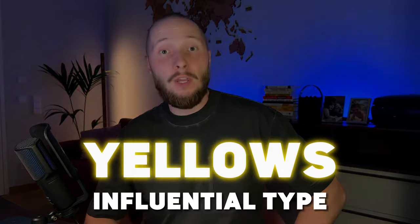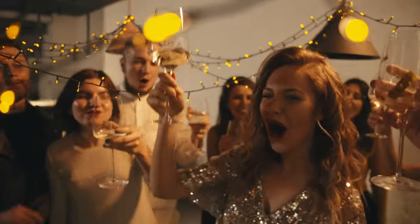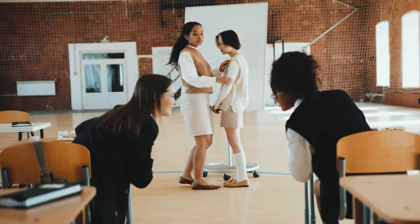Yellows – the influential type. Think of that friend who can't stop talking at a party. Yellows are social, persuasive and sometimes a bit too enthusiastic. As Erickson puts it, yellows could be the life of the party. If you want to get a secret out, tell it to a yellow and it will be out in masses in a matter of minutes.